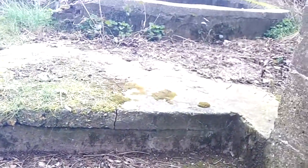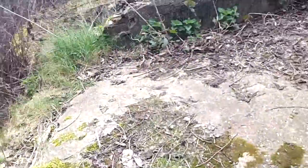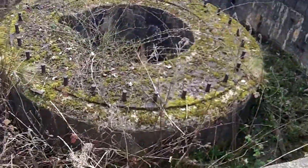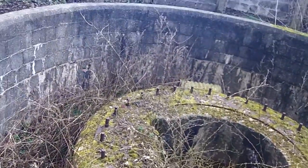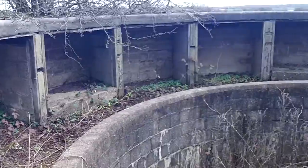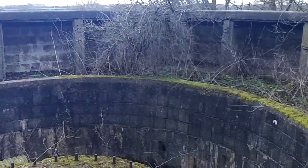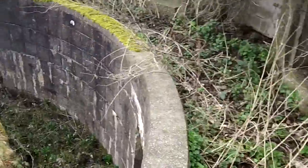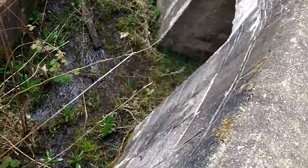Up these steps to the top should be the gun emplacement mounting, and there it is. I believe there would have been an anti-aircraft gun on there possibly. Unfortunately I've tried to do some research on it and not been able to find anything, so if anybody does know anything it would be appreciated — it's of interest to everybody, especially what would have gone around the outside of there in those small coves.